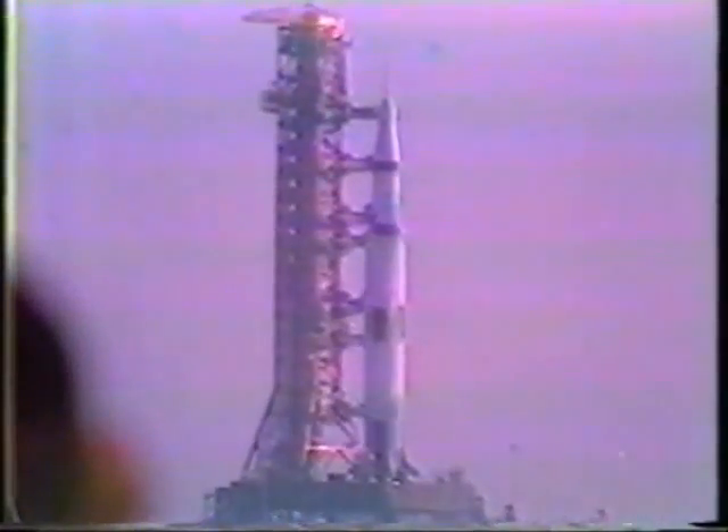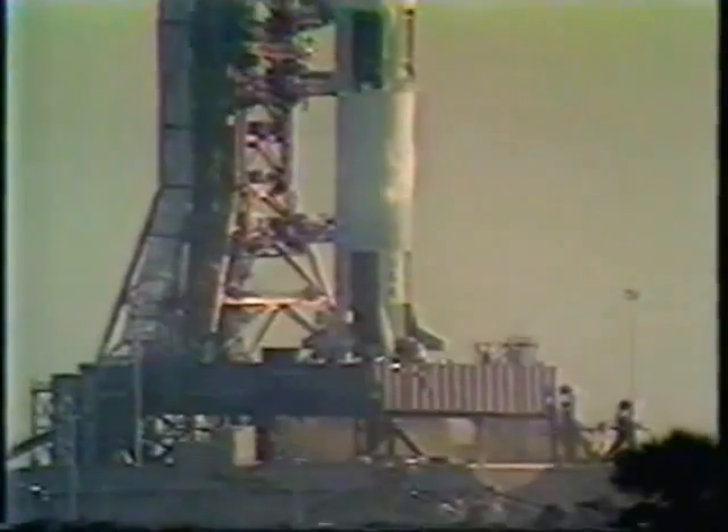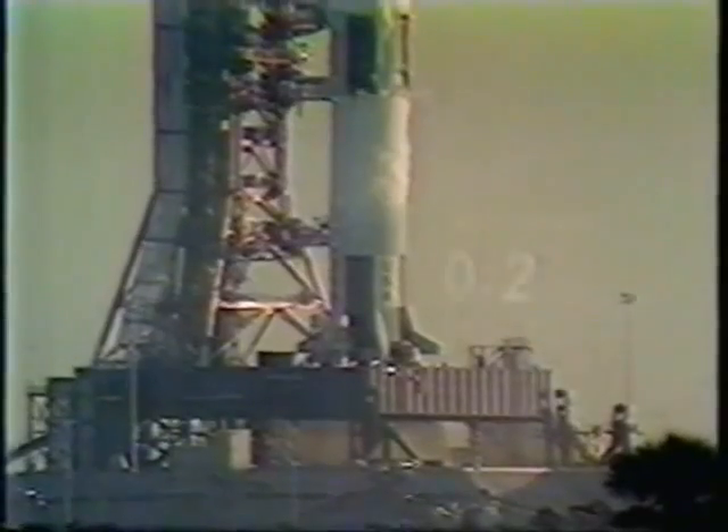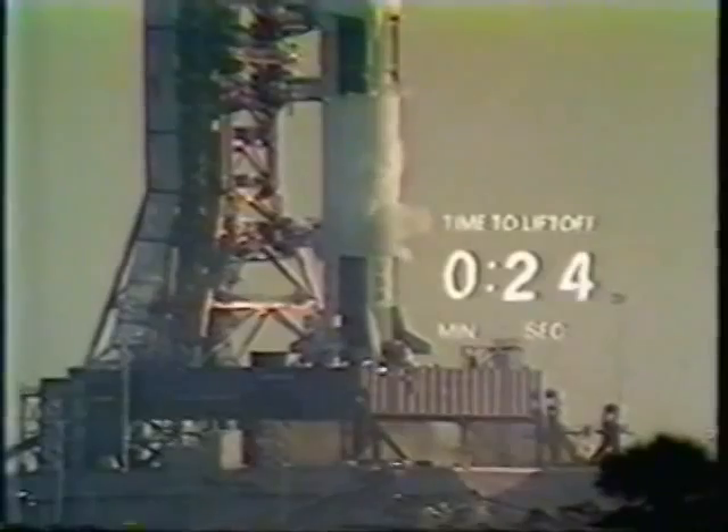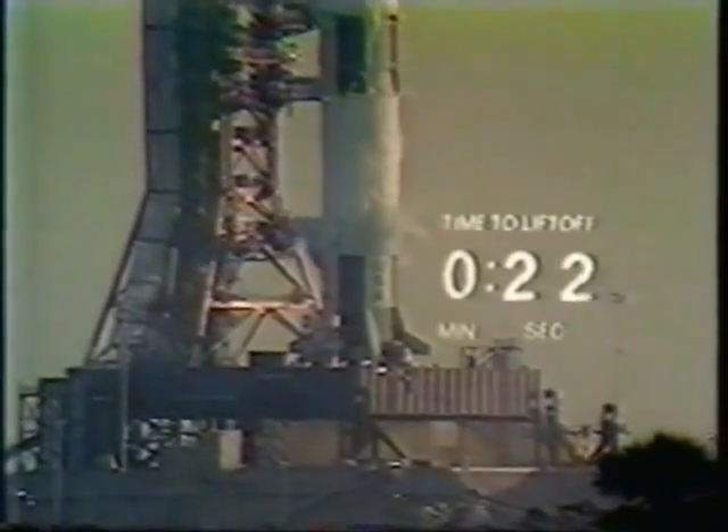35 seconds and counting. We'll lead up to an ignition sequence start at 8.9 seconds. This will lead up as we build up the thrust to a liftoff. If all goes well, it's zero. We've just passed the 25-second mark in the count.